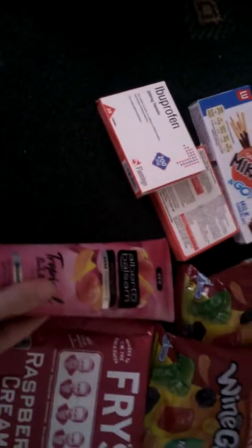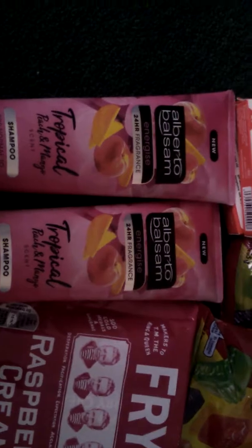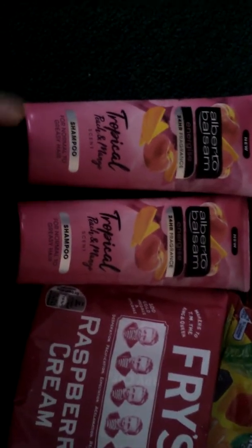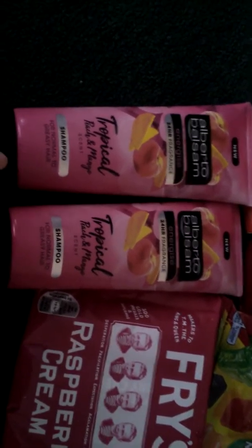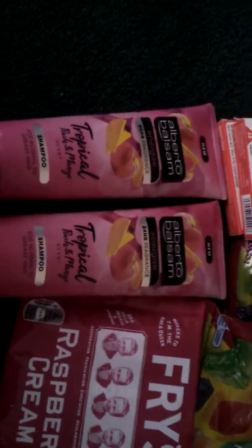The next bit — it's not a big haul — is this tropical shampoo. I've got two of these, they were £1.49 each. And in Asda they're £2.98, I think, for one bottle. So I've got two bottles for the price of what I would pay in Asda for one. So I picked them up.